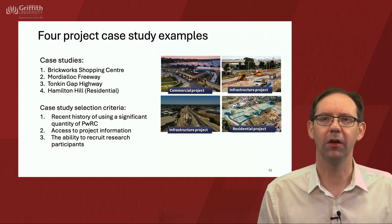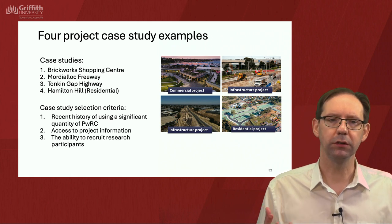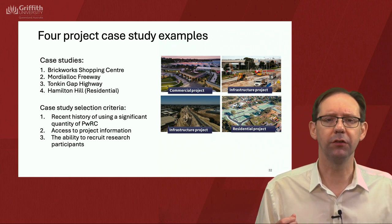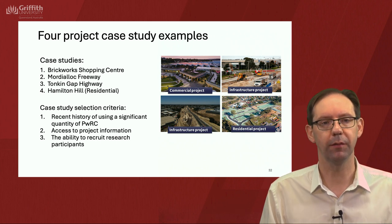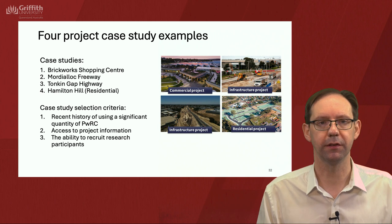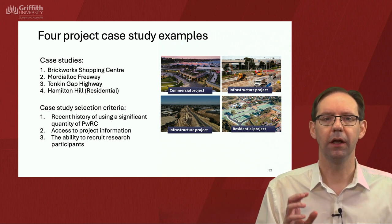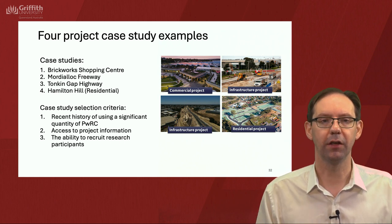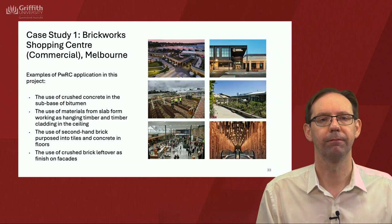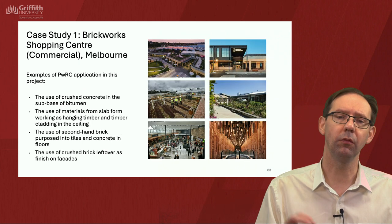These were conducted in 2022 and 2023. They were chosen due to a recent history of using a significant quantity of PWRC, access to project information, and the ability to recruit research participants. There will be a slide on three of them — one commercial, one infrastructure being the Moody Lock Freeway, and the residential one at Hamilton Hill — giving some examples of PWRC that you can use.